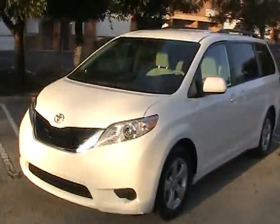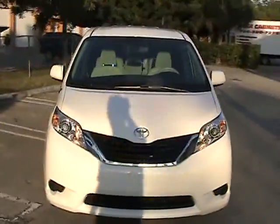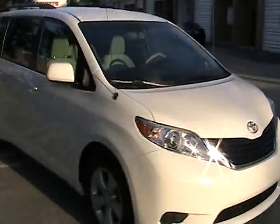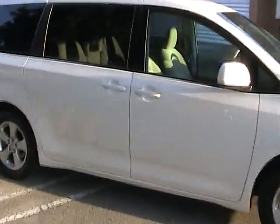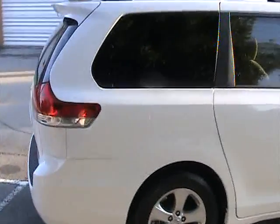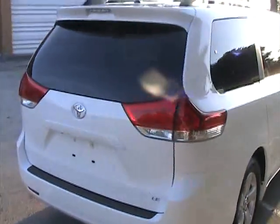Welcome to Southeast Car Sales. This is a 2011 Toyota Sienna LE with rear entertainment system, backup camera, dual power sliding doors, alloy wheels, and climate control AC, three zones.